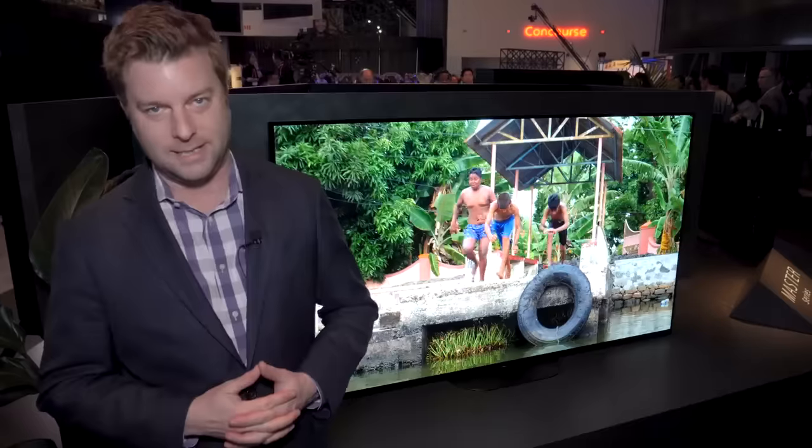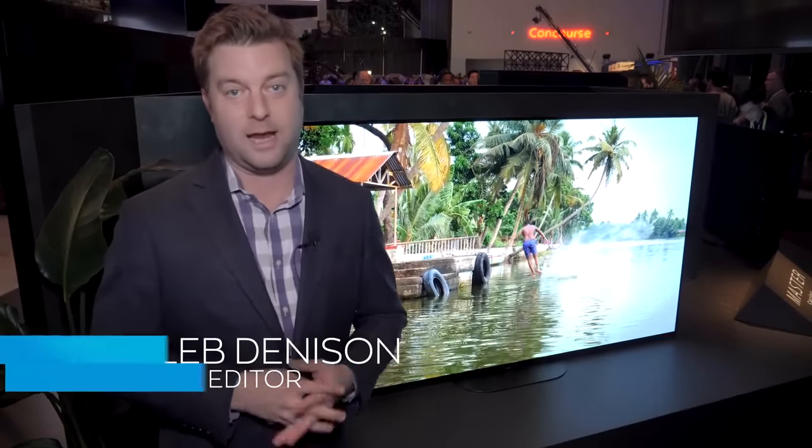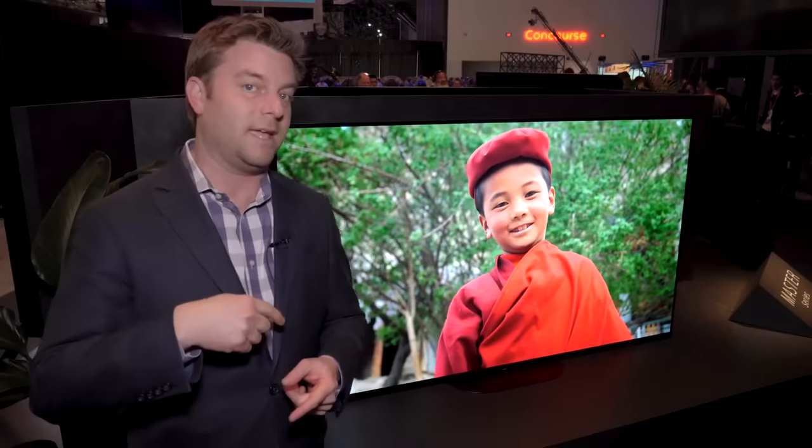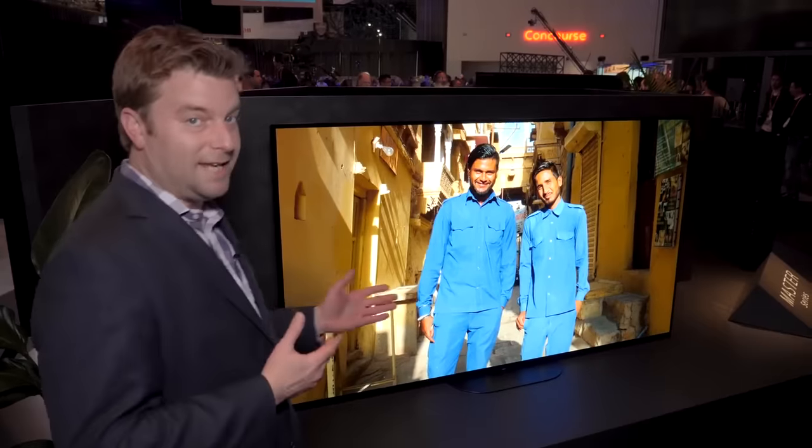We just got done checking out the new 98 inch 8K LED TV that's right on the other side here. If you didn't see that video, check it out. If that's not your speed, then maybe you would like something in the flavor of a 77 inch OLED.